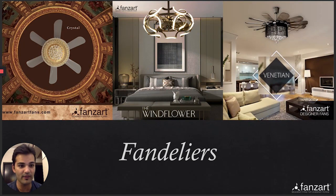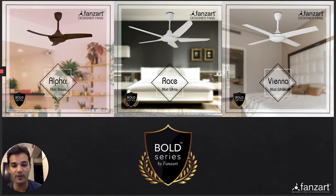The Crystal Fandelier has crystal chandelier pieces with six high-quality ABS blades suspended, while the Venetian is a 14-blade collapsible fan. They're absolutely beautiful. On one end of the spectrum we have Fandeliers, and on the other end we have minimalist looking fans — the Bold series, which is more economical, functional, and has a beautiful matte finish Scandinavian look. Most people who want to spend more for living rooms want simpler but smart-looking pieces for their bedrooms.